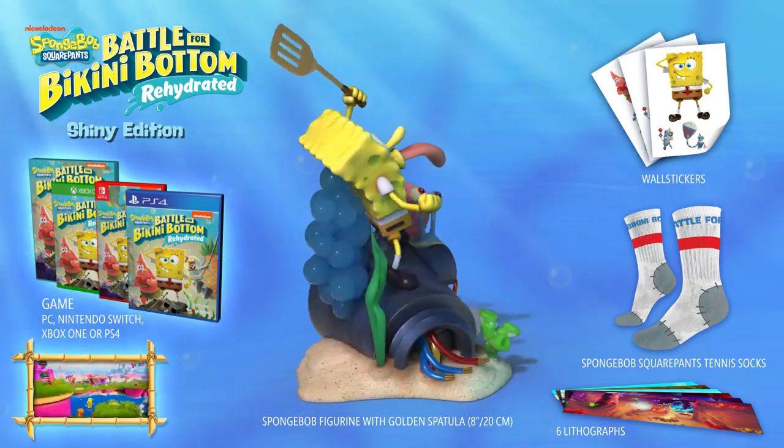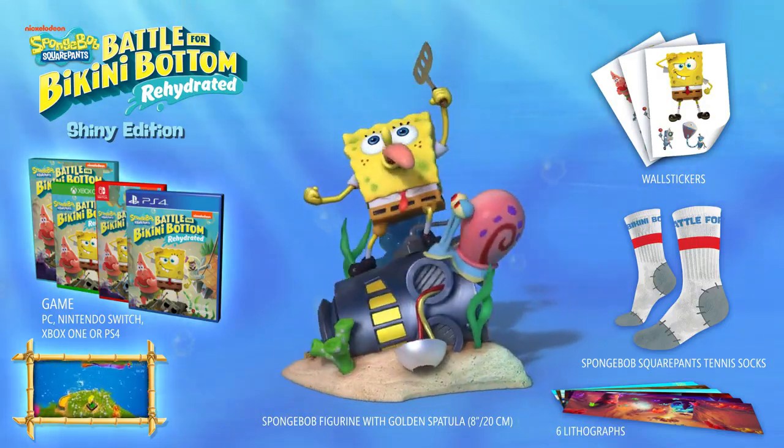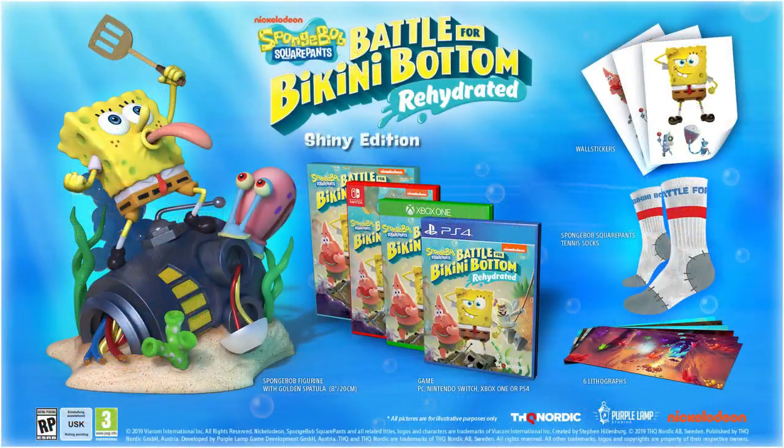You can pre-order it on Amazon.com for Xbox One, Switch, and PC. And on Amazon UK, you can get it for PlayStation 4, Xbox One, Switch, and PC.